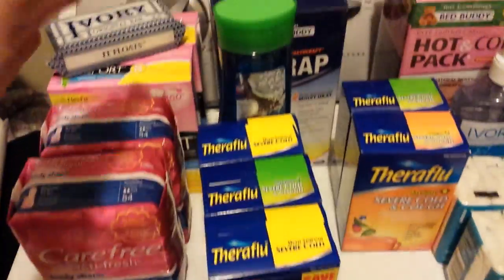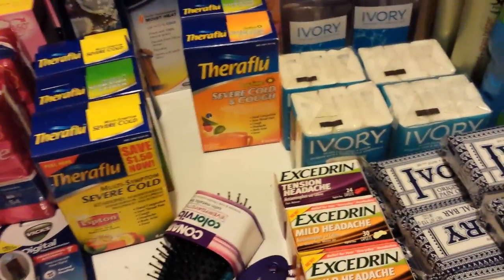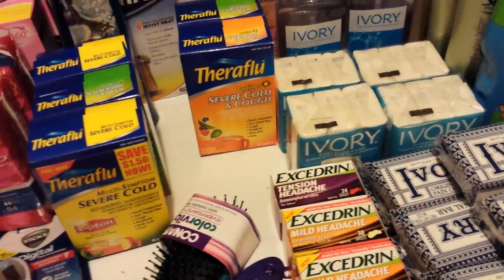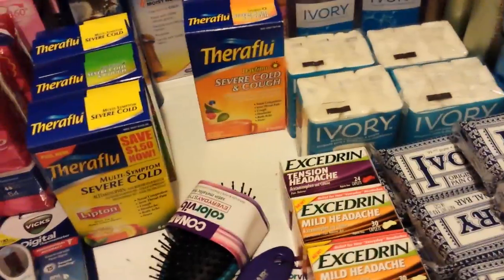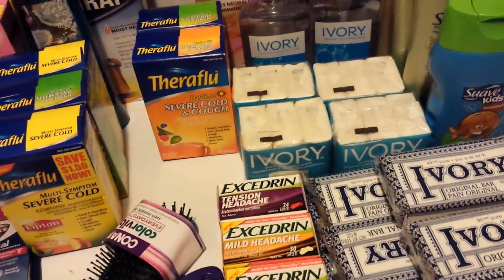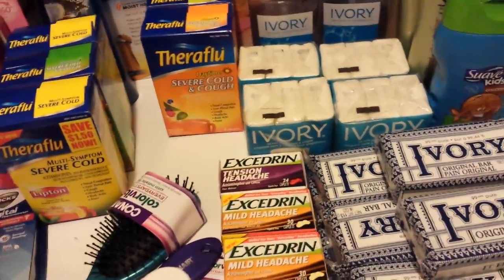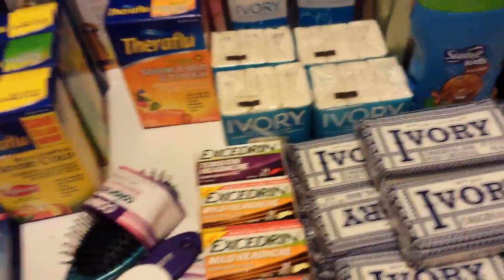I've got this stuff separated out because I did a $5 off a $50 transaction. With three cards over the last three weeks, I have gotten two $5 off $50s and a $7 off $70 coupon off the same cards, and they're printing again today. So I thought if they're going to print again, I only want to buy a little bit — I bought Ivory Soap on the cards that were generating those, and sure enough, there they came.